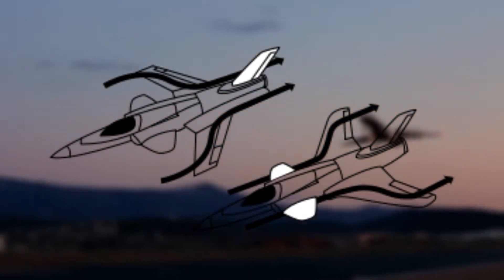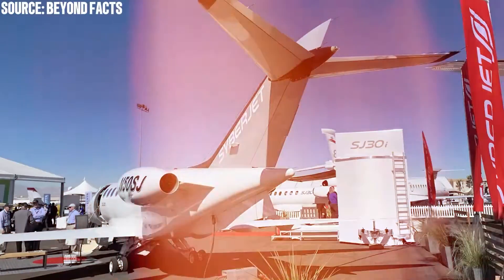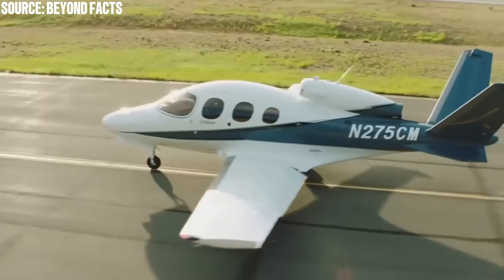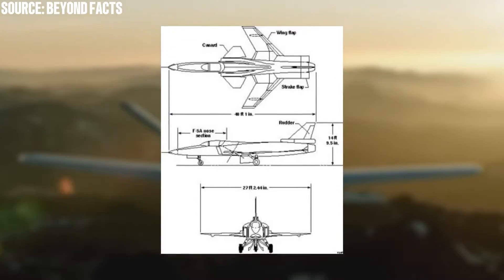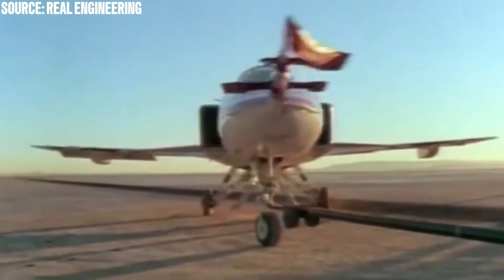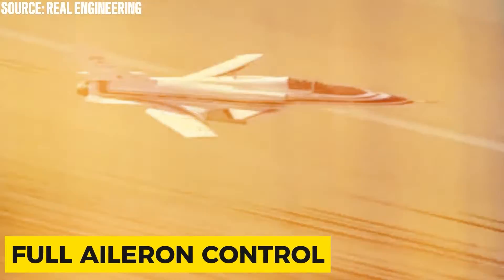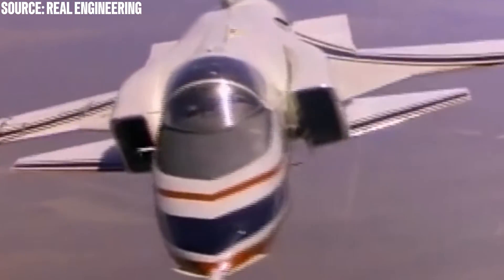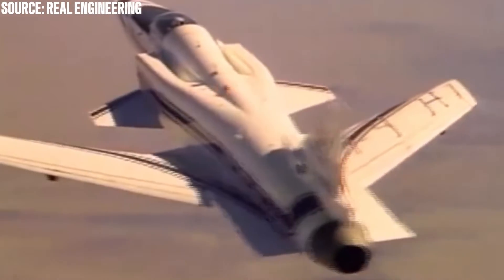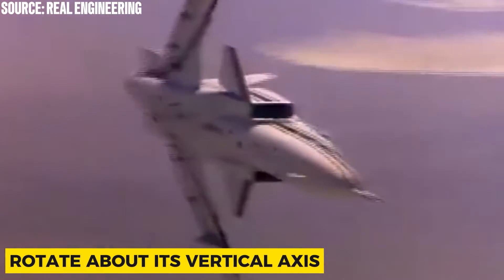Forward-swept wings are almost never found among the world's most purchased and widely used corporate and executive aircraft. This style of wing provides a difference in maneuverability, bringing airflow inwards as it passes over the jet's wings. In certain situations, this allows for advanced air control, such as the ability to maintain full aileron control in the event that an aircraft encounters a loss of lift. There are significant downsides, however, such as an aircraft's higher likelihood to yaw or rotate about its vertical axis.